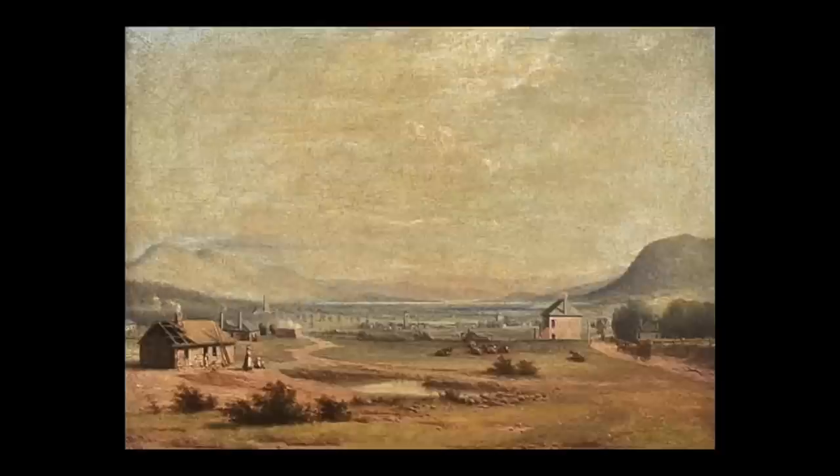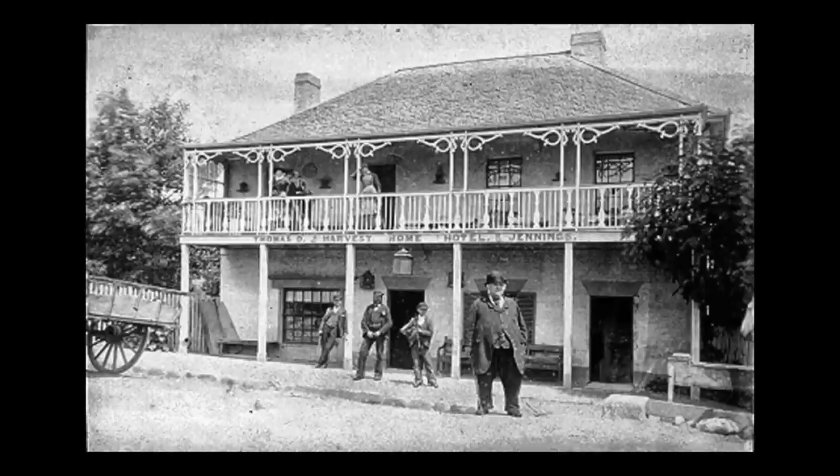This 1851 work by Norwegian painter Knut Bull is titled Tollgate Newtown Hobart. The bucolic scene shows how the area looked just two years before the end of convict transportation. Several of the buildings in this image are still here now, and in the middle distance to the right of the picture is the Harvest Home Inn.